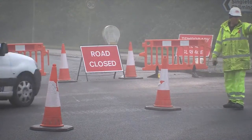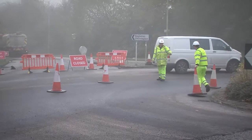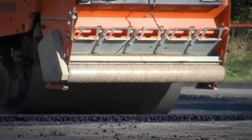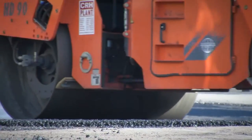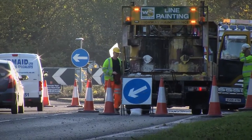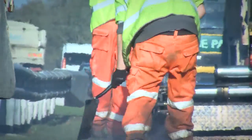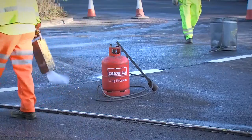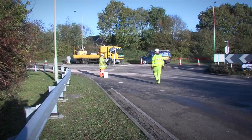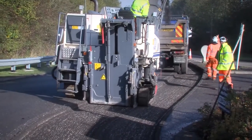Kent has one of the largest and busiest road networks in the country. We look after more than 5,000 miles of roads and 4,000 miles of pavements. We work hard to ensure that every penny of funding available for road maintenance is spent wisely. To do this, it is vital that we choose the right treatment in the right place at the right time. We have a number of maintenance techniques available to us, including major resurfacing and surface treatments.